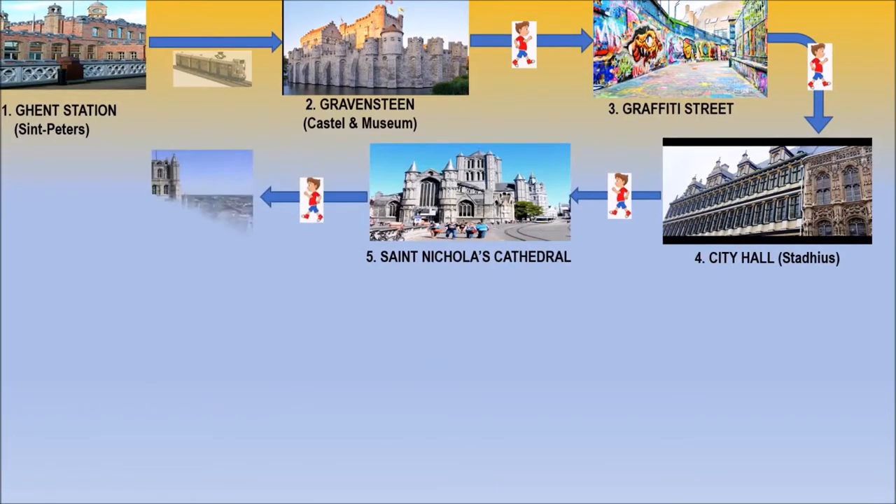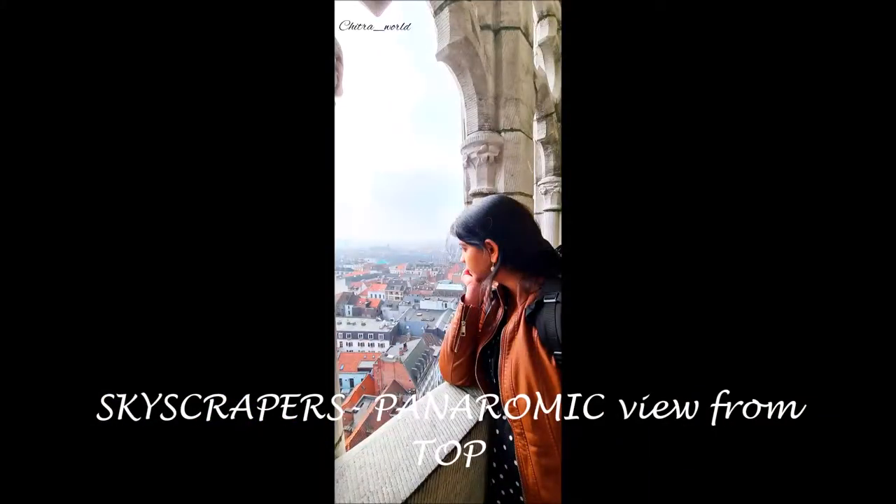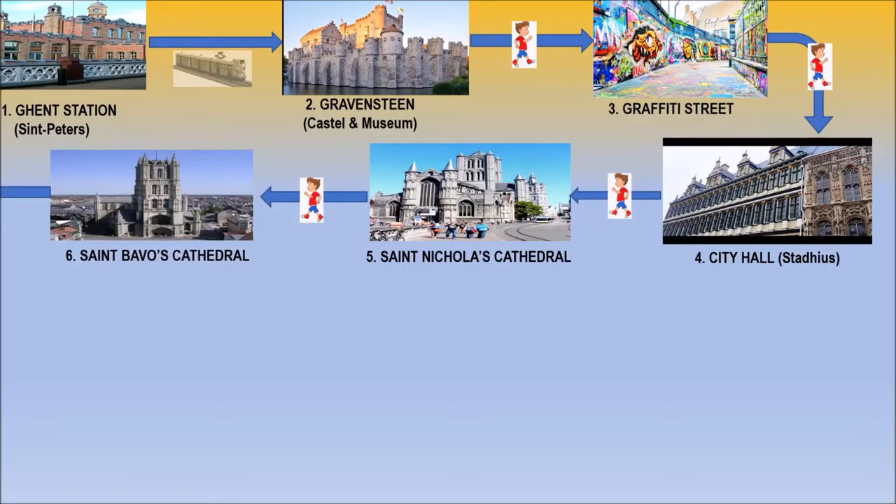Just next to St. Nicholas, there is St. Bavo Church. It is also called the Belfry. So after St. Bavo and the Belfry, we are moving to the next stop.